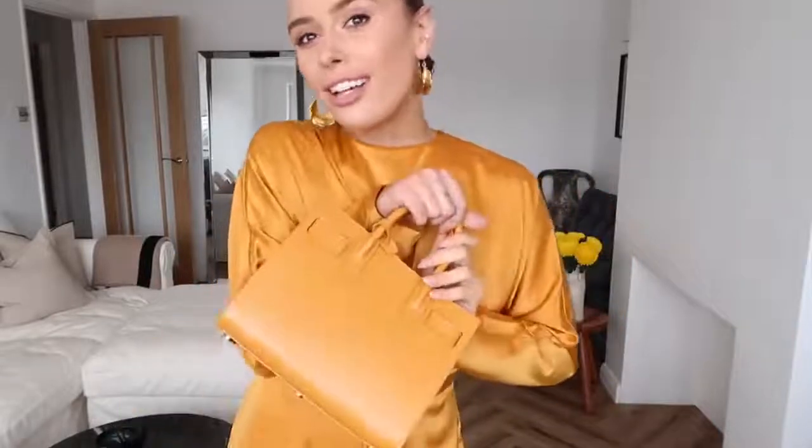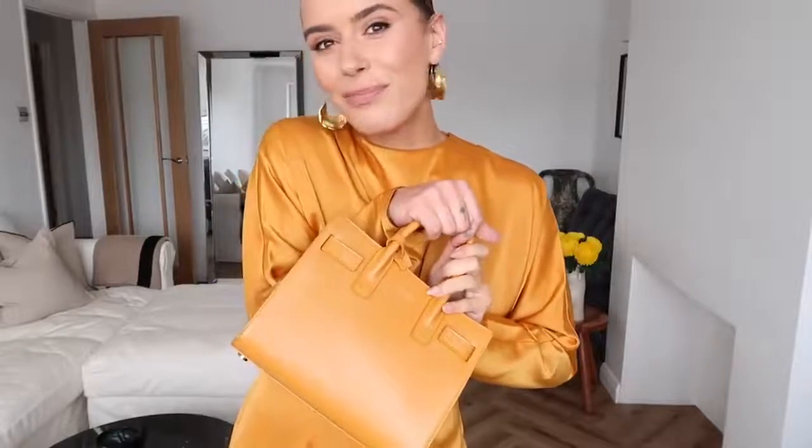I've paired it with these earrings from Zara - I love these so much. I don't know if I'll be able to find a link for these because they are I think about a year or so old now. But yeah they're so gorgeous. They work really beautifully with the dress and then I've also gone for my little beige YSL bag because it matches perfectly.